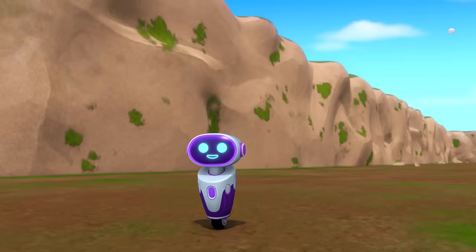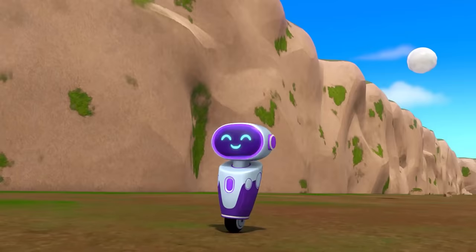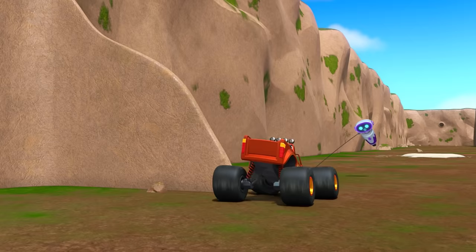Megabot's so excited for Robot Parade! Megabot, look out!